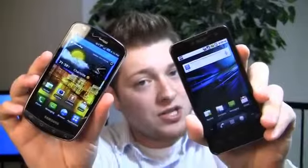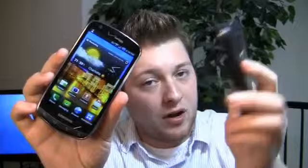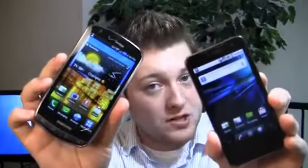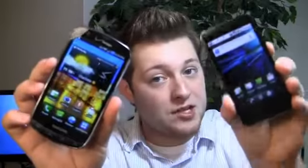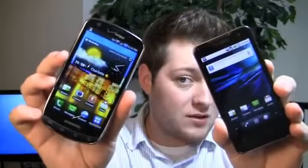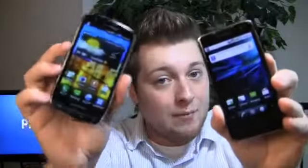This one on the other hand, the T-Mobile G2X, has been out for a couple of weeks now. It's got a 1 GHz dual-core processor, an 8-megapixel camera on the back, a front-facing camera, a 4-inch display, and is all around awesome as well. Which one's the best? Vanilla Android, TouchWiz-based Android, Verizon 4G, T-Mobile 4G? We're going to find out all that and more in the dogfight.